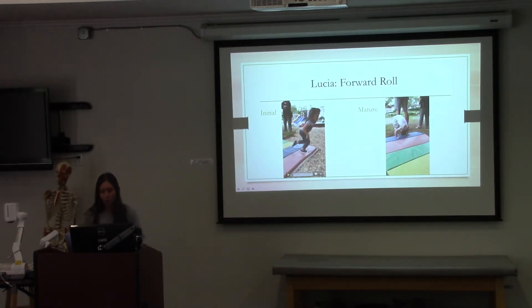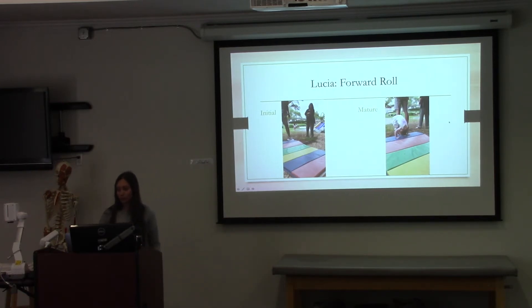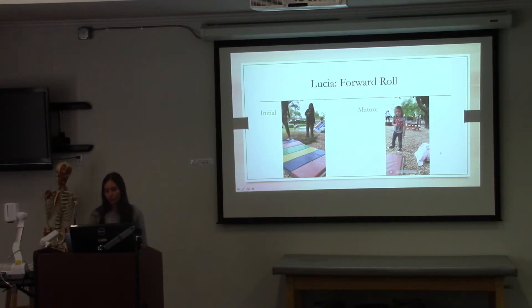Here is a short clip of Lucia's initial forward roll. You'll hear her say, 'Look, I can do it — I can do the forward roll,' and then she completely misses the forward roll. She also says, 'Yeah, I can already do it by myself.' But after we talked through it with her, she picked it up very quickly — and she even got a double roll out of nowhere.